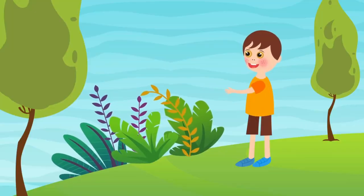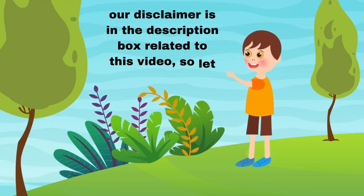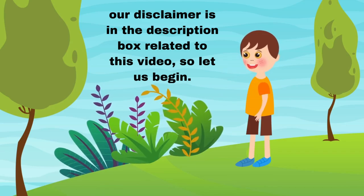Before starting, our disclaimer is in the description box related to this video, so let us begin.